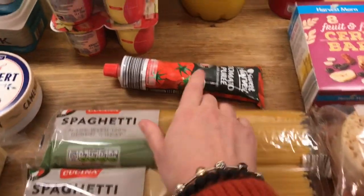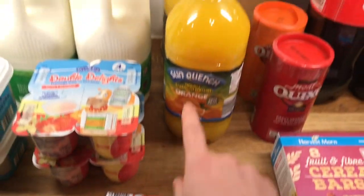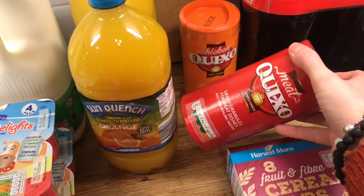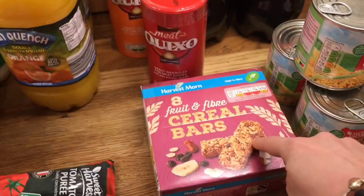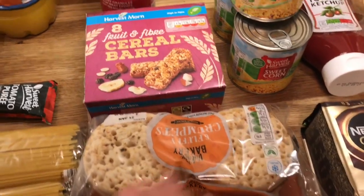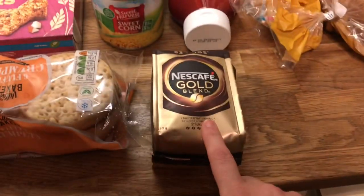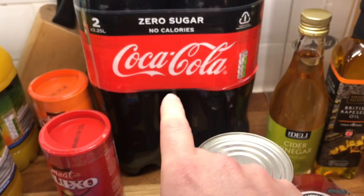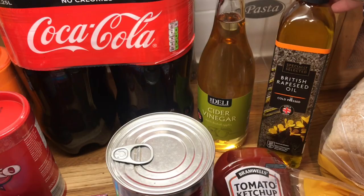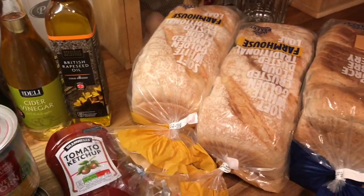Two things of spaghetti, some tomato puree, orange juice, gravy — a beef and a chicken one — cereal bars, crumpets (Ollie loves a crumpet so he picked them up), coffee, sweet corn, ketchup, cola for Danny, cider vinegar, oil, and three loaves of bread. So that is what I got at Aldi.